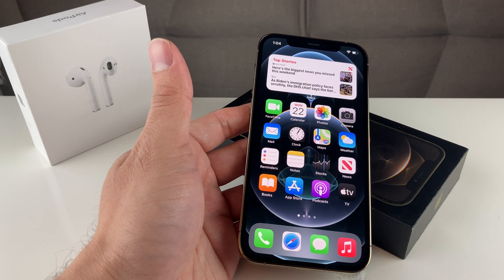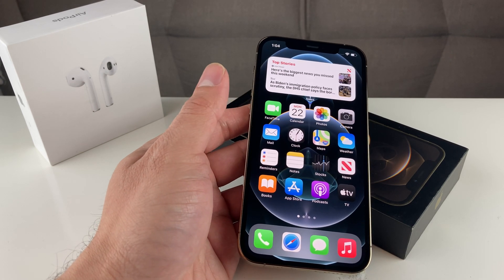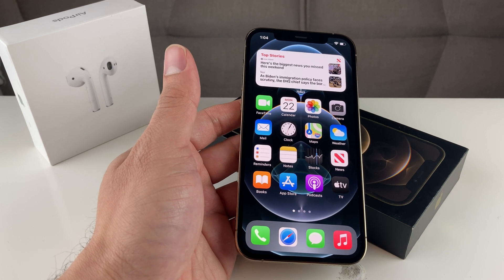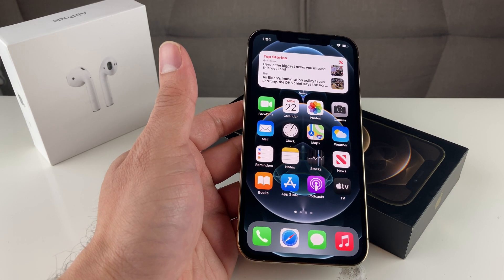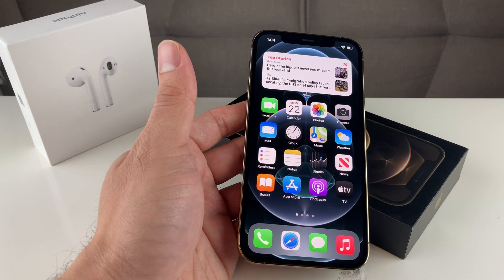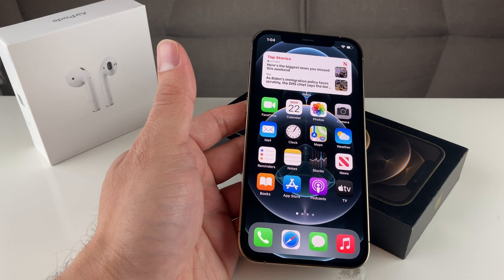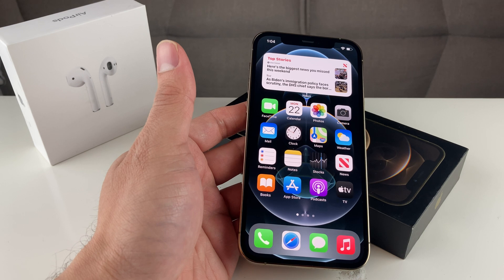And lastly, if that doesn't fix it and you're still having all these issues, simply take it to an authorized Apple service center or the Apple Store to have them run a diagnostic and see if it's a hardware issue that requires hardware replacement. Hopefully these tips and tricks help you guys figure out if your apps are freezing, quitting, or just having a lot of glitches with your phone.